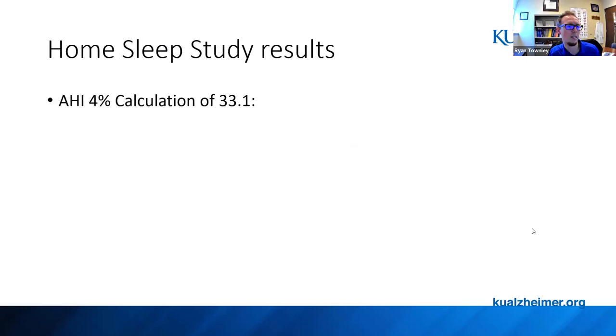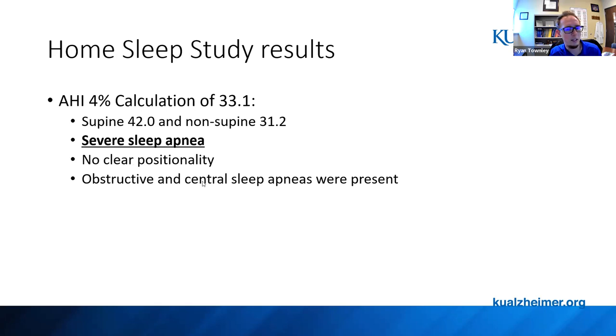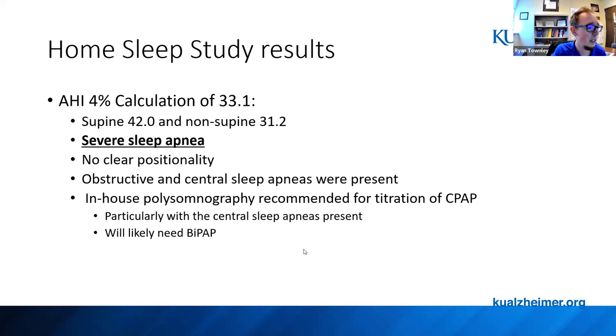We did a home sleep study, which provides a bit less information than an in-lab study, but she had an apnea-hypopnea index of 33.1 — with a 42 index on her back and 31 in side positions. This is indicative of severe sleep apnea; anything over 30 is severe. There was no clear positionality, and both obstructive and central sleep apnea were present. It was recommended she have an in-house polysomnography to help titrate a CPAP, and likely a BiPAP given the central sleep apnea present.